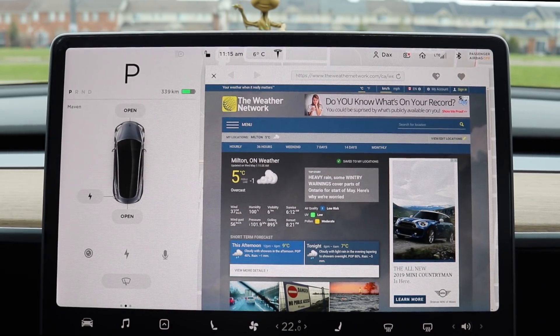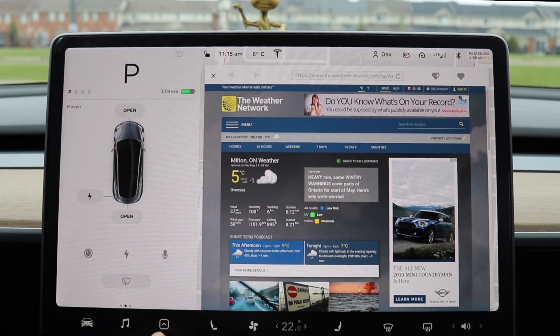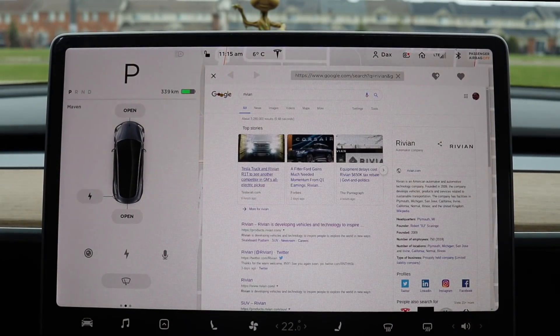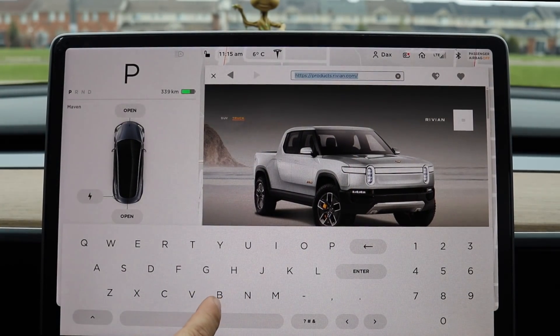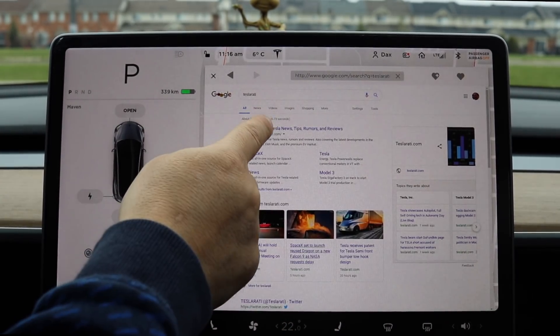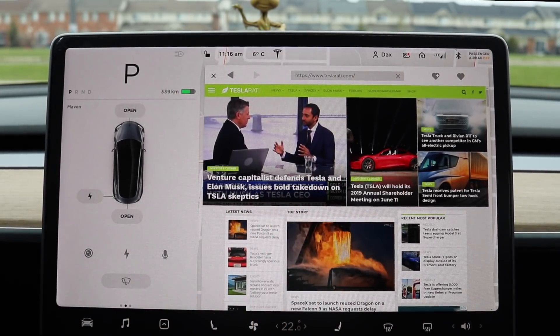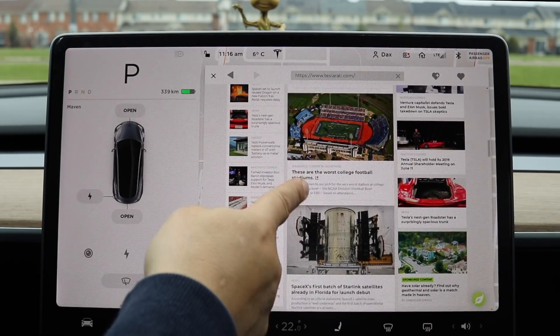Now I'm on LTE, off Wi-Fi, and the browser is considerably faster. Going to Weather Network and Teslarati — sites I haven't visited on this browser before, so nothing is cached. Teslarati loads with lots of images and text, and it comes in really fast and responsive. We knew the Chromium browser would be better, and it delivers.